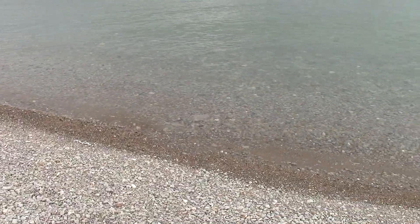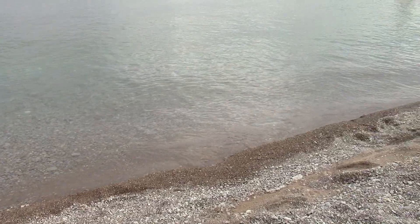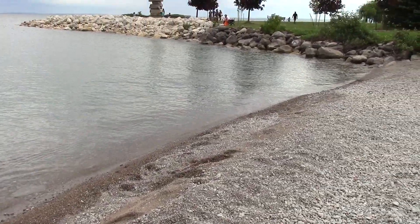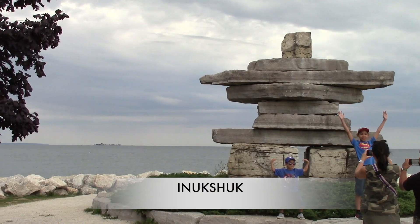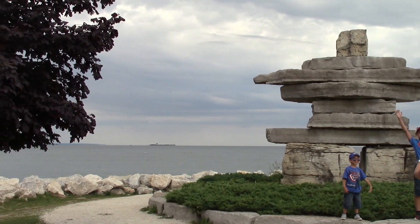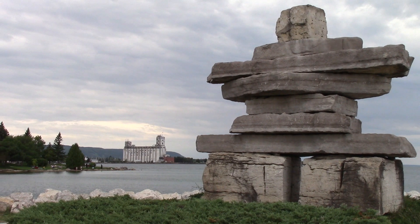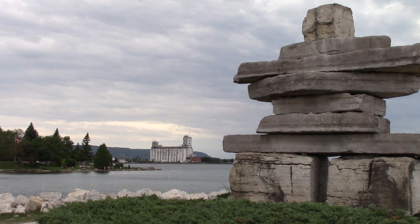The water is beautiful and crystal clear, and in the background is the Inukshuk Inuit monument. It is said that these monuments were used as a communication, which meant to say that someone was here or you are on the right path.